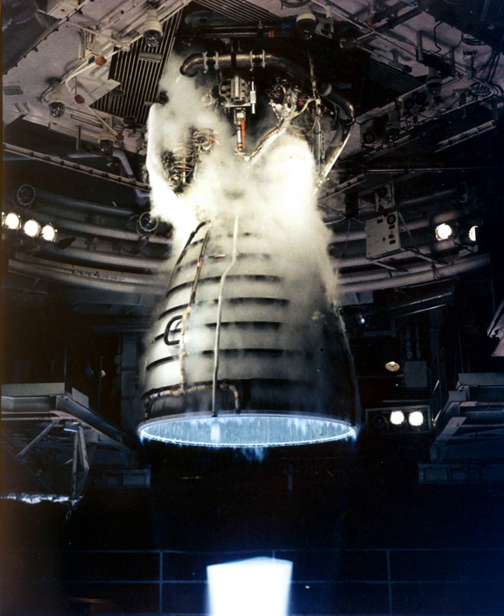Designed and manufactured in the United States by Rocketdyne, later known as Pratt & Whitney Rocketdyne and Aerojet Rocketdyne, the RS-25 burns cryogenic liquid hydrogen and liquid oxygen propellants, with each engine producing 1,859 kN of thrust at liftoff.